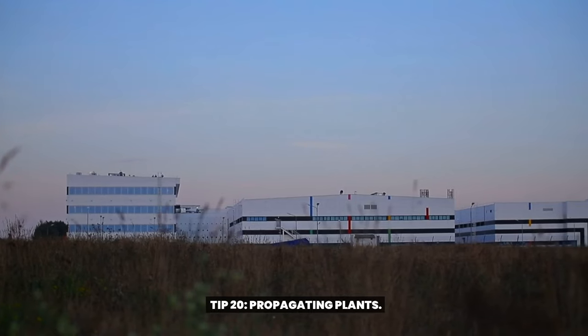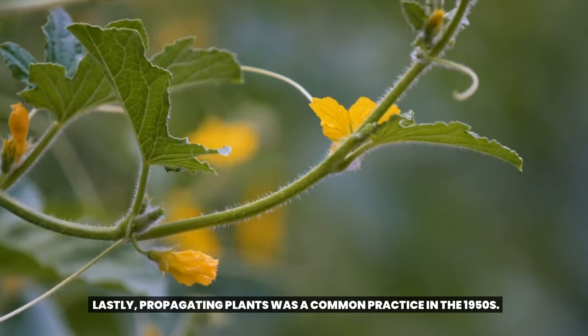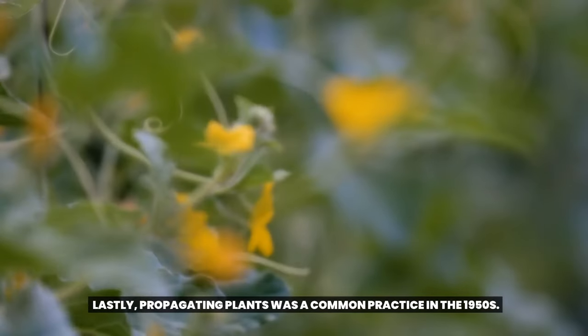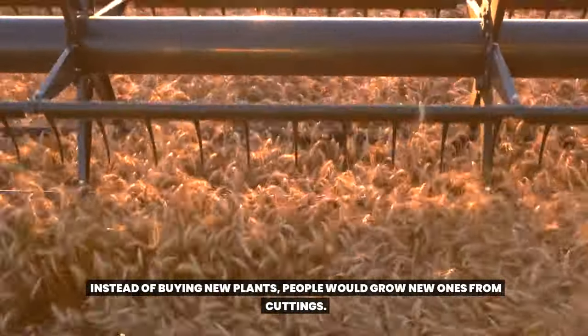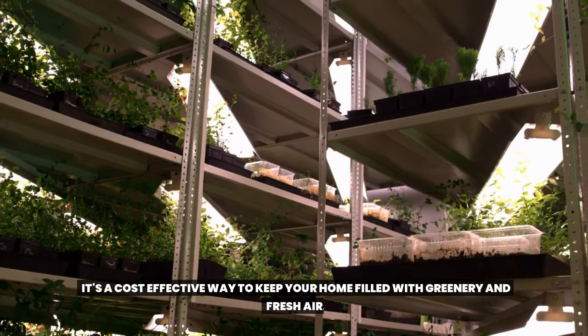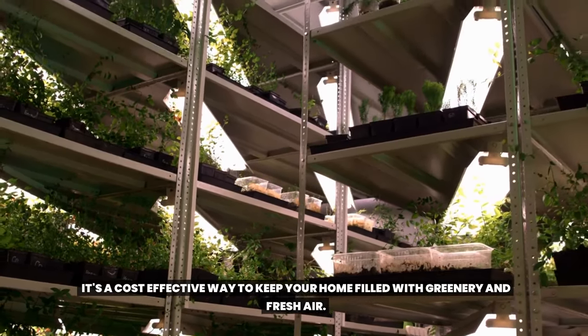Tip 20: Propagating plants. Propagating plants was a common practice in the 1950s. Instead of buying new plants, people would grow new ones from cuttings. It's a cost-effective way to keep your home filled with greenery and fresh air.